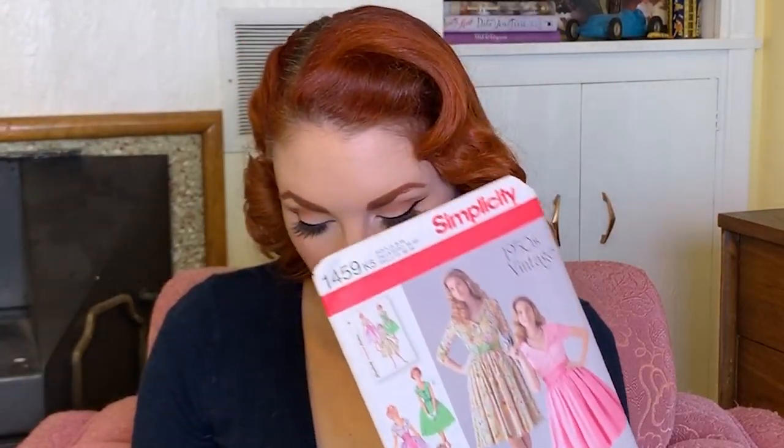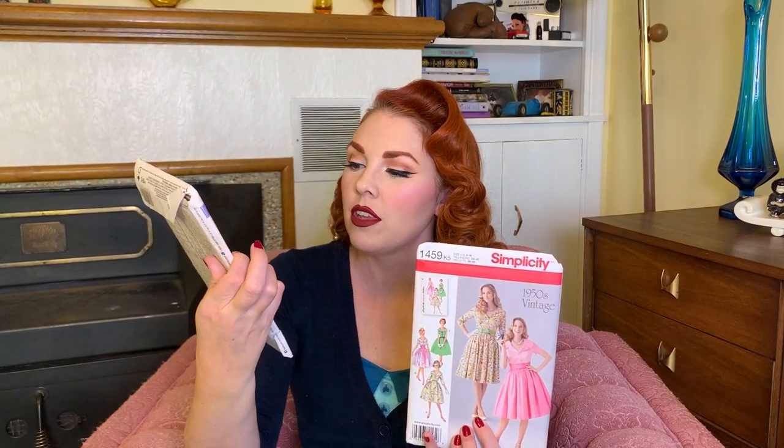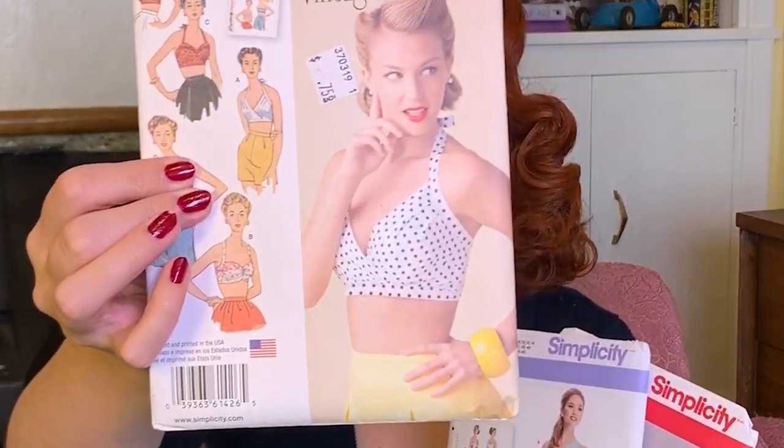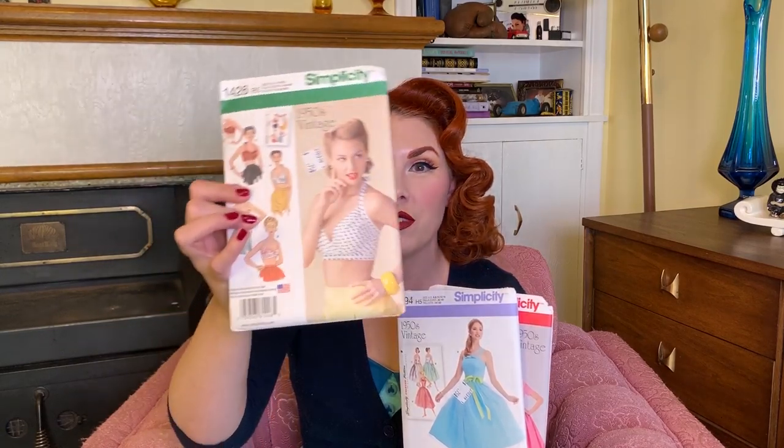I have a friend who is going to have a baby and also has a toddler, so I might send it to her because it's really cool. The next three are reproduction 50s patterns from Simplicity. There's this one, and this dress — I think it's a really pretty kind of ball gown type pattern, which I really really like. And then this one for a halter top bra top, which will be really cute for the summer. Those three were 75 cents each.